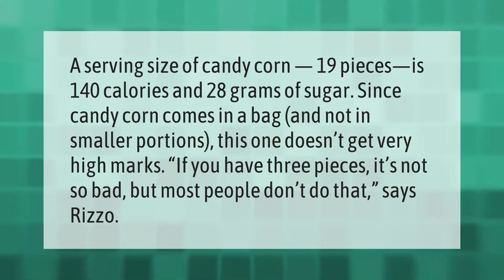A serving size of candy corn — 19 pieces — is 140 calories and 28 grams of sugar. Since candy corn comes in a bag and not in smaller portions, this one doesn't get very high marks. 'If you have three pieces it's not so bad, but most people don't do that,' says Rizzo.